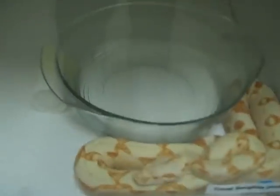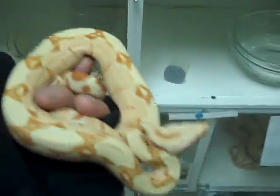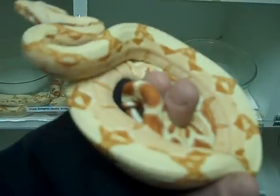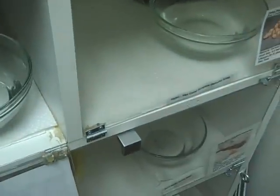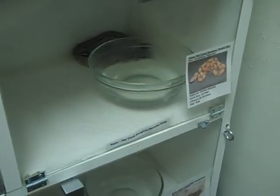Coral sunglow male. A coral sunglow lipstick line female — she is very pretty. Looking at the viewfinder versus in person, she is much more orange and pink in person than she appears on the video screen.